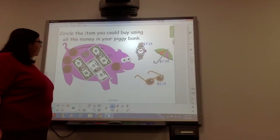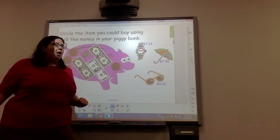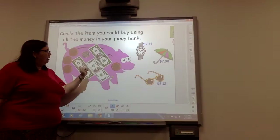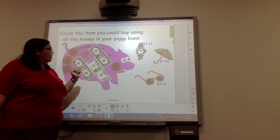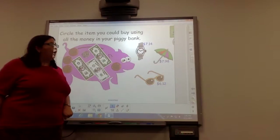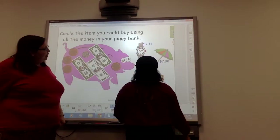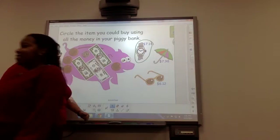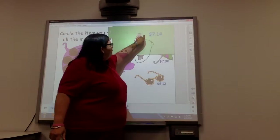The next one: we're going to count again the money in our piggy bank and see if we can buy the watch, the umbrella, or the sunglasses. Count the money at your table as we go along. $5, $5, $5, and another dollar makes $6, and one more dollar makes $7. Now let's count our change. We have one dime — that's $0.10 — then pennies: $7.11, $7.12, $7.13, $7.14. We have $7.14. Who can circle which of these three items we can buy? Come on up Leslie. Leslie circled the watch. Let's see if Leslie is correct — and indeed she is. The watch is $7.14.